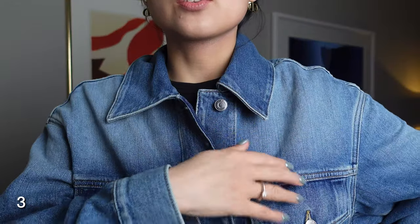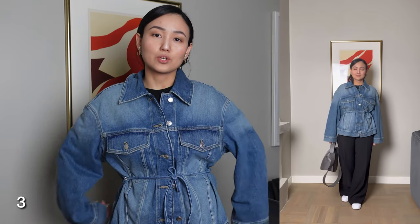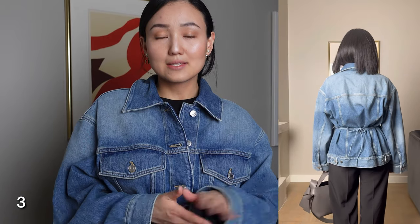This jacket is my favorite item from this haul because you can wear it so many ways. The color goes from dark blue to very light blue, which looks very interesting. It also has this belt — you can wear it like this, put it on the back, or wear it as a regular jacket without any belt, and it will be a little bit oversized. I posted it on Instagram and received some lovely comments.